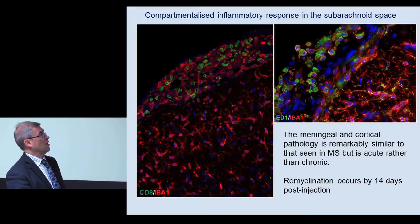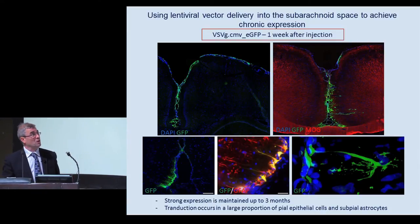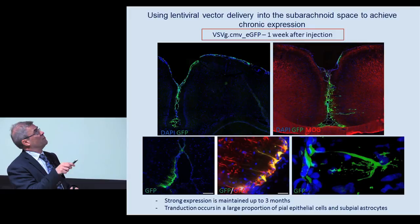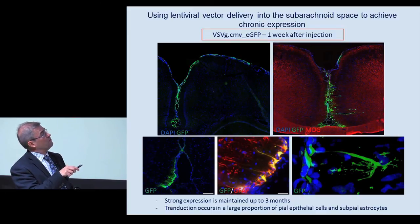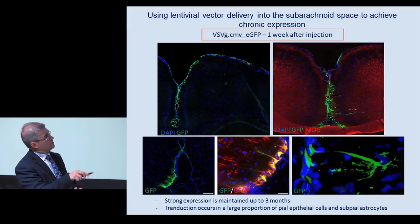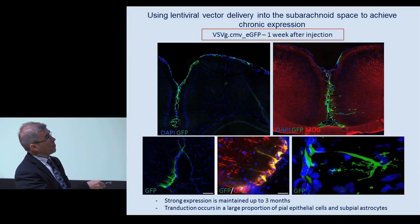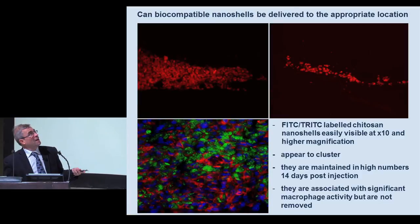This is an acute model - it occurs over about seven days and is repaired by seven days later. So we now turn to ways of creating a chronic model to really model what we see in MS. The first approach we've taken is to use lentiviral vectors - a VSVG, CMV promoter driven GFP lentiviral vector injected into the same subarachnoid space. We found that within one week we can transduce most of the cells over the surface of the cortex - a combination of astrocytes and astrocyte end feet, as well as most of the epithelial cells.